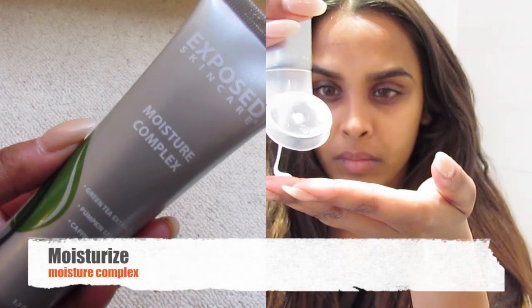This is all of my makeup off and now I'm going to go in with the Moisture Complex. I just pat it onto my face. The Moisture Complex has brilliant pumpkin seed in it which is going to calm my irritated skin from all that rubbing. It's also got caffeine in it which is going to help reduce inflammation.